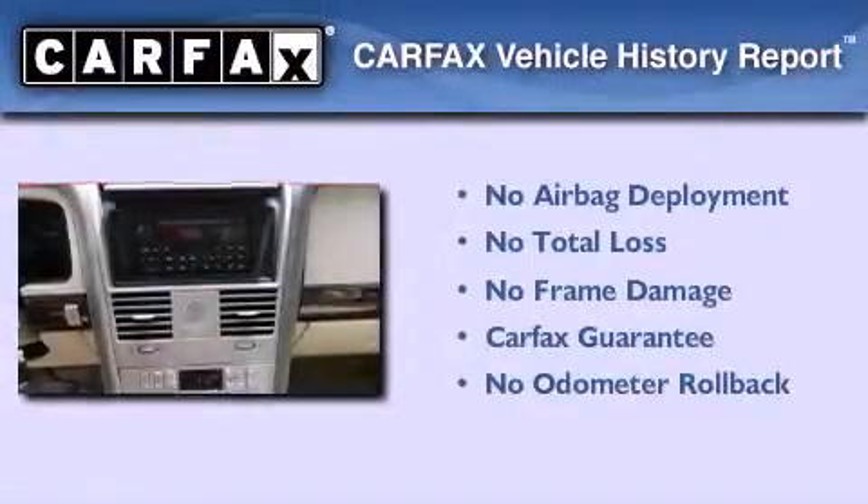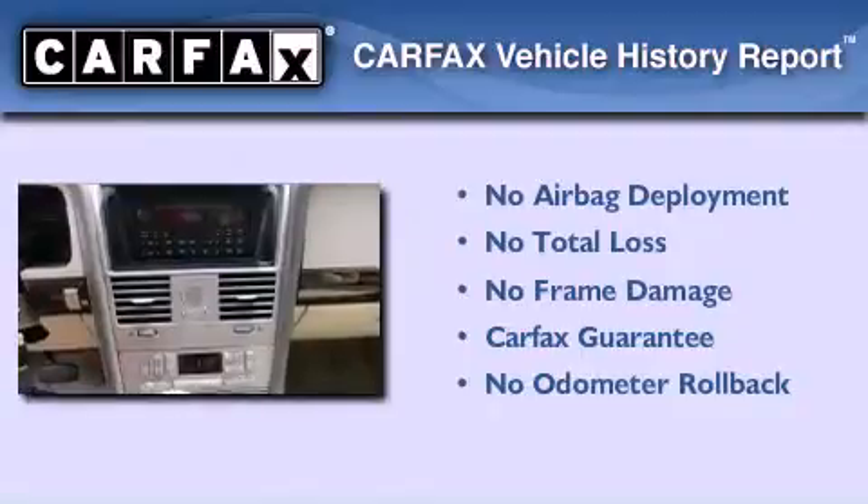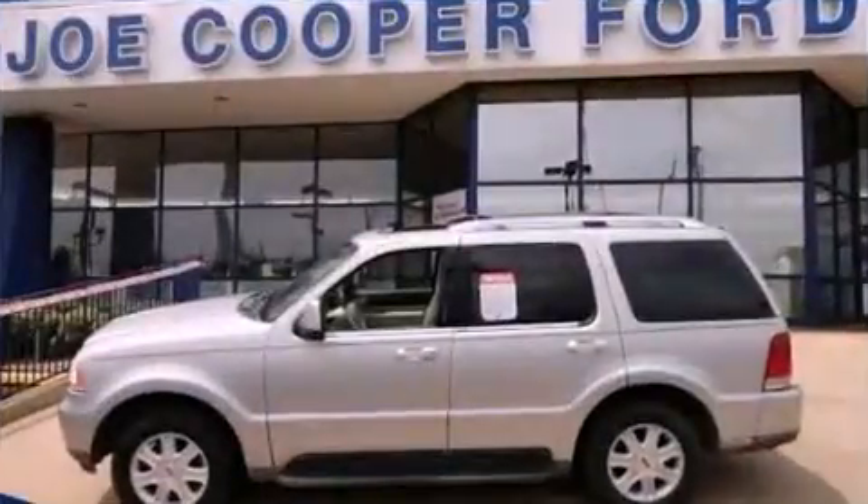Not to mention that this Lincoln qualifies for the CARFAX Buyback Guarantee. Contact us today to arrange your test drive.